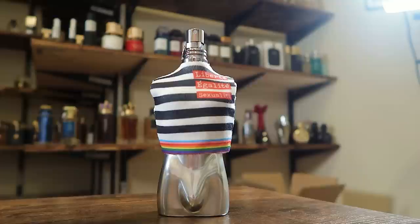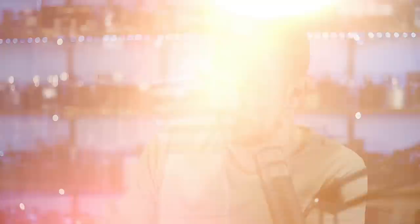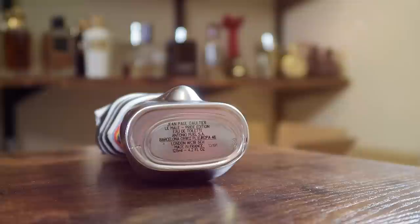Liberty, equality, sexuality — right there on the front of the little t-shirt on the Le Male bottle here. It's your typical Le Male bottle style, only this one kind of looks like the silver surfer. And if you took off the t-shirt, this is Le Male silver surfer essentially. On the bottom you'll find your badge code, a little bit easier to read.